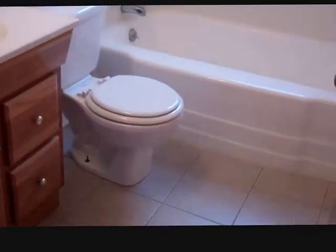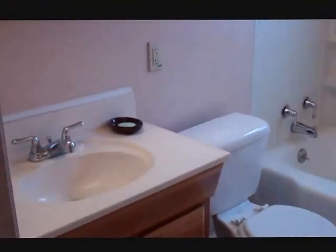Second bedroom here in the back, and then the bathroom here with the tiled floor, a sink, commode and shower, and then in here we've got the kitchen with tile floor down.